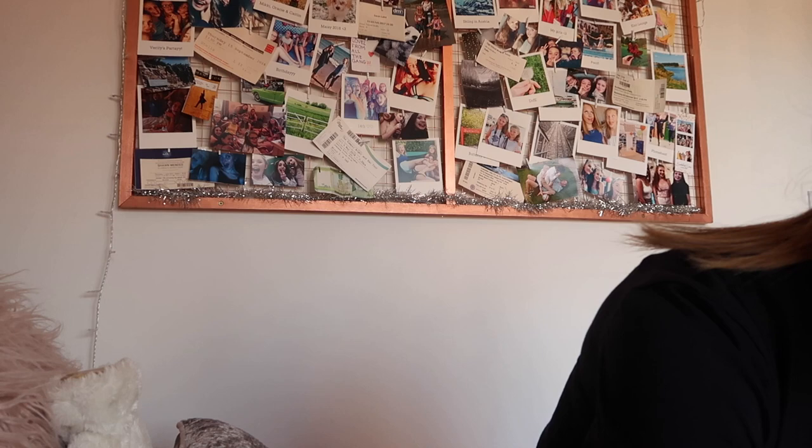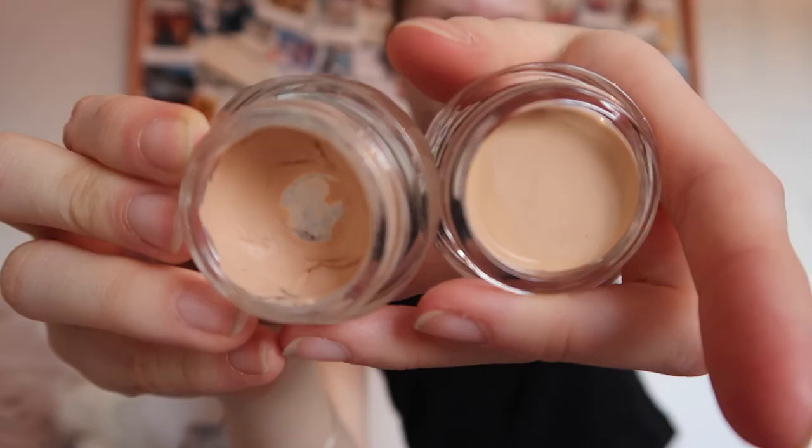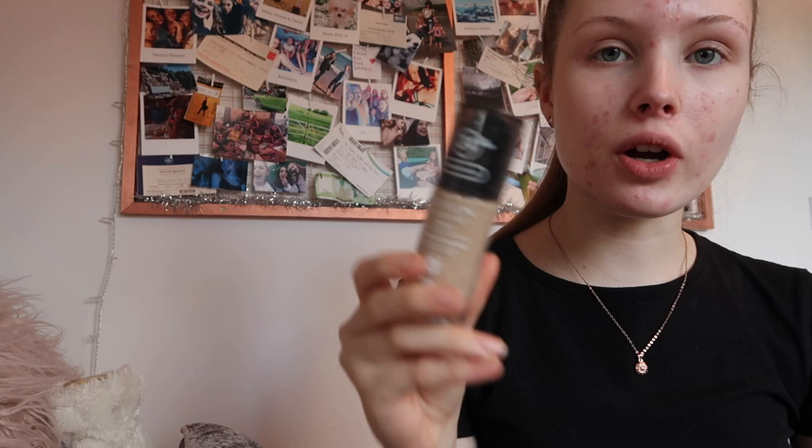Another thing I got was — finally, after like six months of needing a new one — I got a new Maybelline Colour Tattoo in number 93, Crème de Nude. You can see why I needed a new one. I also needed a new foundation because I was physically having to pour it onto my hand it was so empty, so I got a new Revlon ColourStay in the shade 150 Buff.